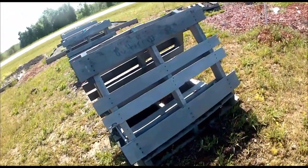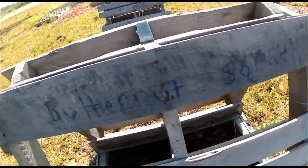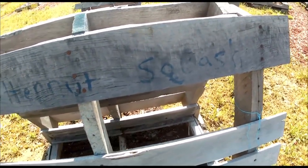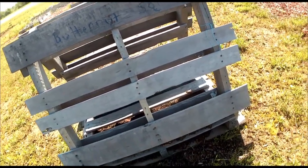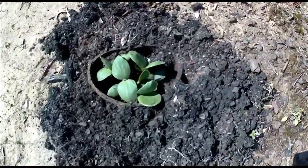This is an A-frame, just a palette A-frame, and you can see that I wrote butternut squash on it with nail polish. It's enamel paint so it will last longer than a Sharpie.